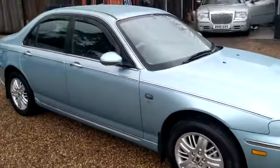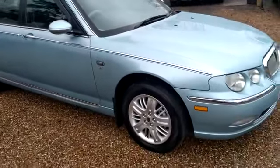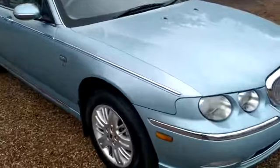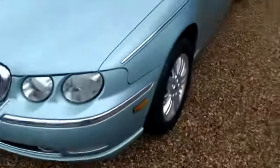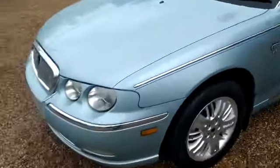As I've said before when running through these Rover 75s, these were actually designed by BMW because they owned Rover at the time, and as you can see from the appearance, it was going to be up against the Jag and such like.